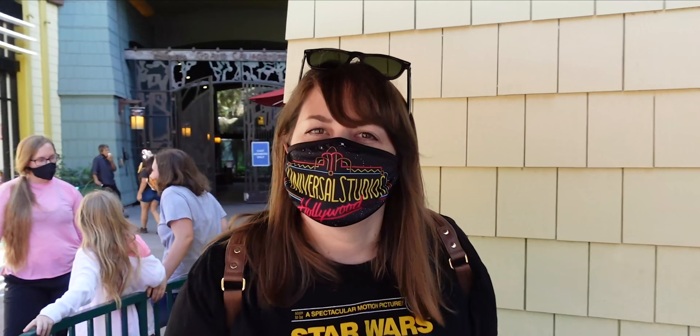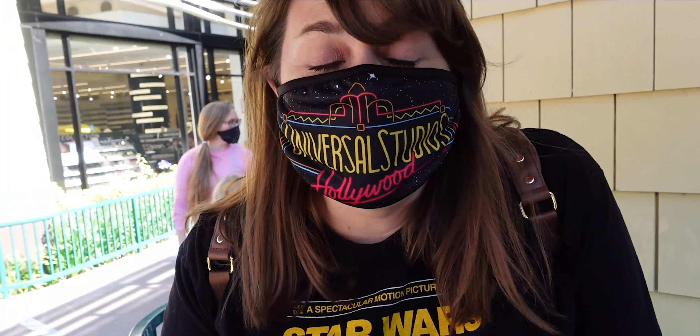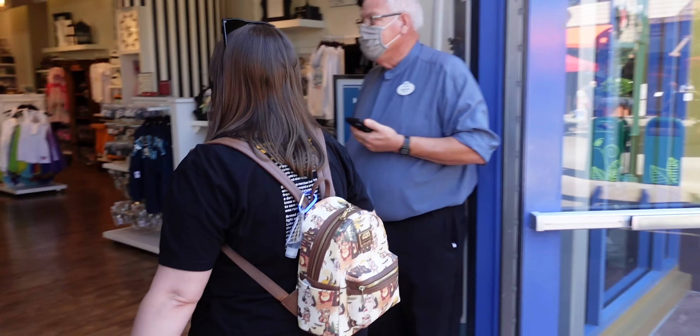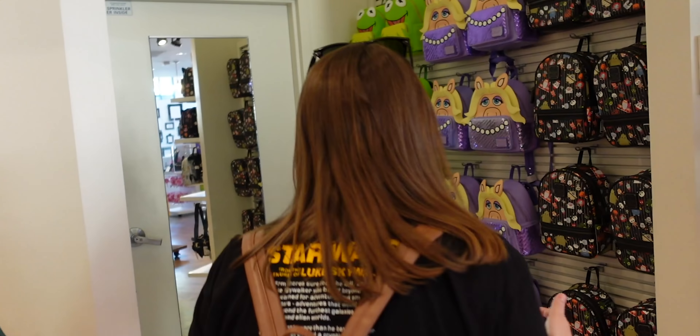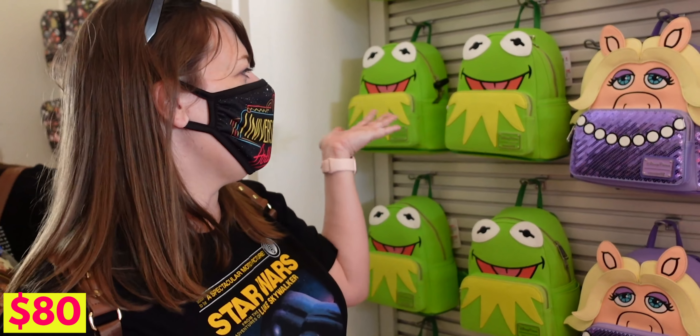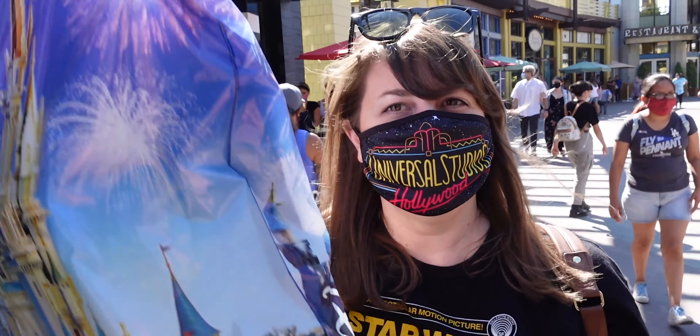The newest store to open here at Downtown Disney is California Soul — they sell shoes and sandals. I think they're replacing a sandal place that was here previously. It looks like they have a little bit more than just sandals and also a little bit of Disney as well. It's still a boring store. Why does Disney Springs get all the cool stores and we get California Soul? They sell a lot of lounge flies here. One in particular I've had my eye on for quite some time — Kermit the Frog. How cool is that? I love how bright it is. I love his little eyes. Mission accomplished. I could sleep easy now.